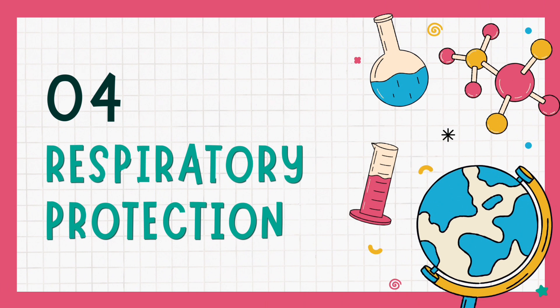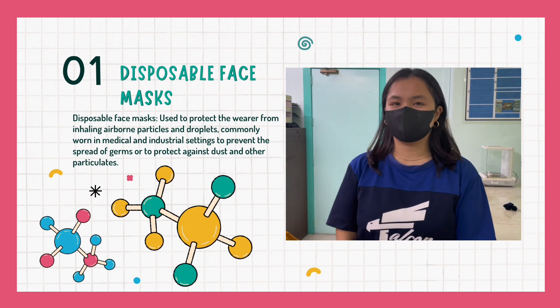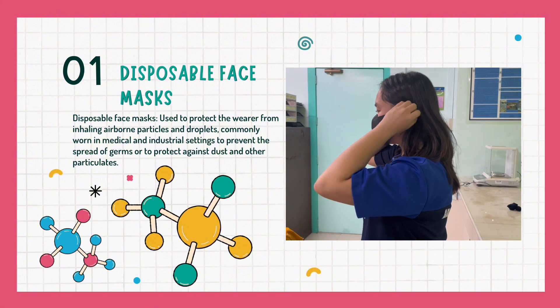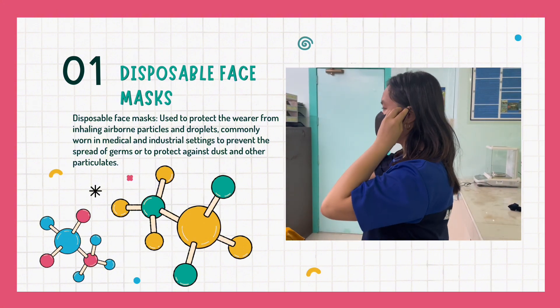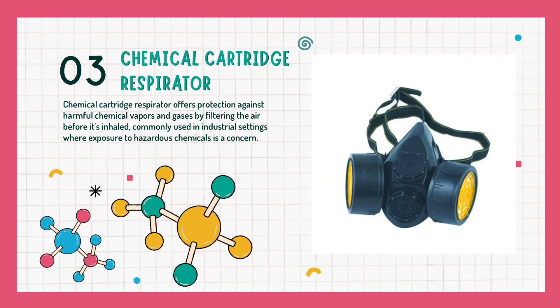Now let's talk about different kinds of respiratory protection. The first kind are disposable face masks, used to protect the wearer from inhaling airborne particles and droplets, commonly worn in medical and industrial settings to prevent the spread of germs or to protect against dust and other particulates. Next are dust masks, similar to disposable face masks but specifically designed to filter out dust particles, making them suitable for construction work, woodworking, or other activities where dust is present. Next are chemical cartridge respirators, which offer protection against harmful chemical vapors and gases by filtering the air before it is inhaled, commonly used in industrial settings where exposure to hazardous chemicals is a concern.